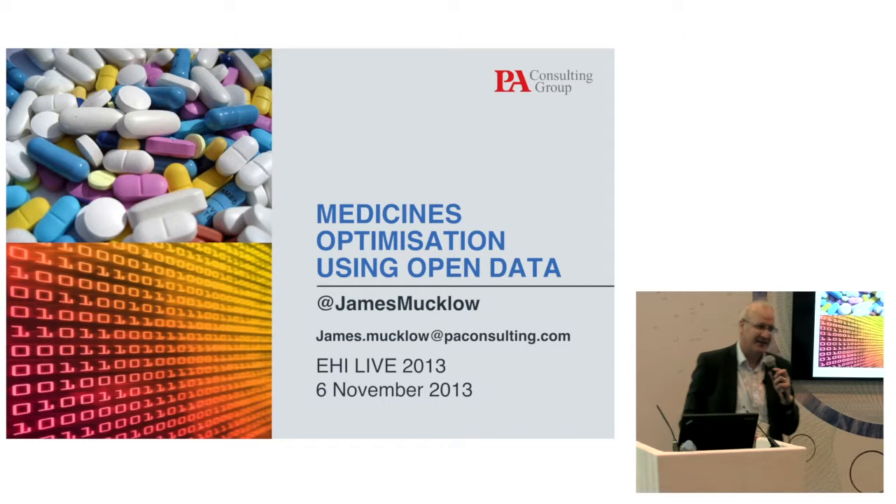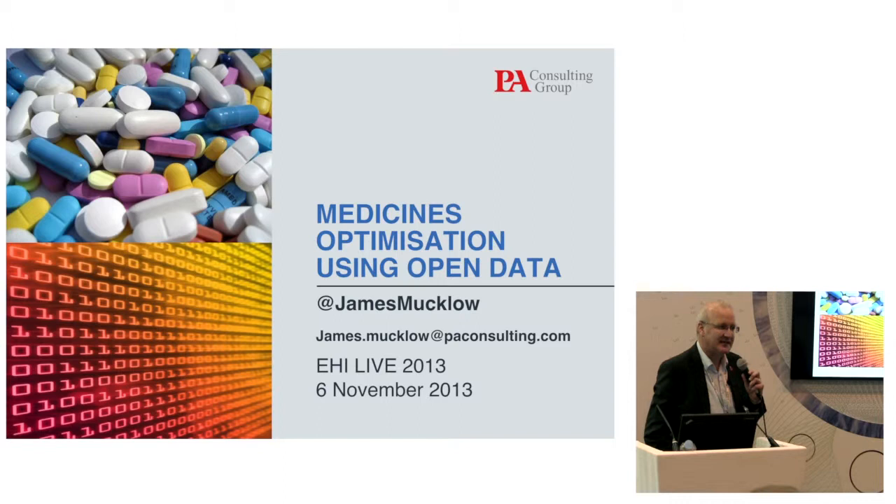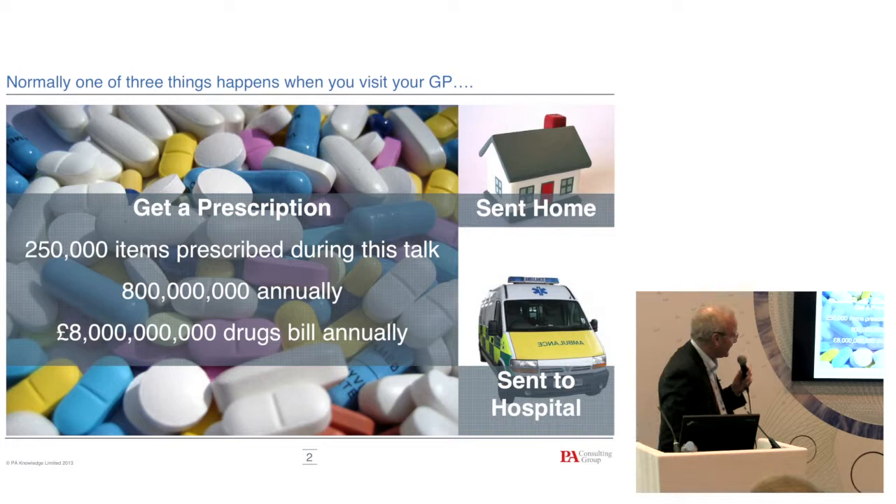I'm going to talk a little bit about medicine optimization using open data. It's some work we're doing with CSU in London, which uses open data sources that we think transforms how you can look at how medication is used in the NHS. I'm going to talk about the problem, what we've done, and then some lessons from the whole experience.